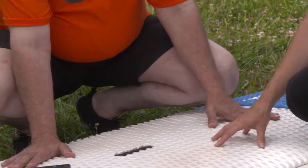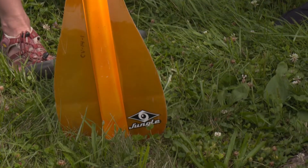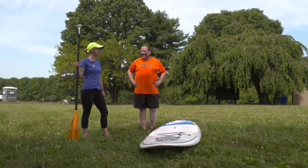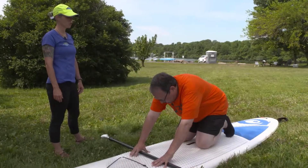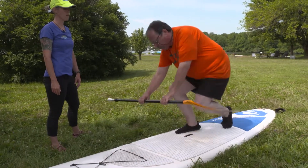Donna explains: keep your feet in the middle of the board at all times — too close to one end creates instability. When paddling, make sure the scoop part of the blade is coming toward you. To get on the board, place your hands, bring the other knee around so your belly button is over the board's center, then choose one leg, put your foot where your knee was, and come up.